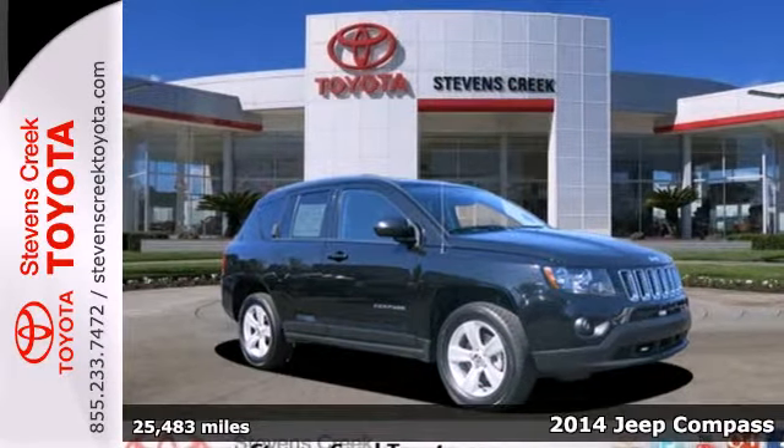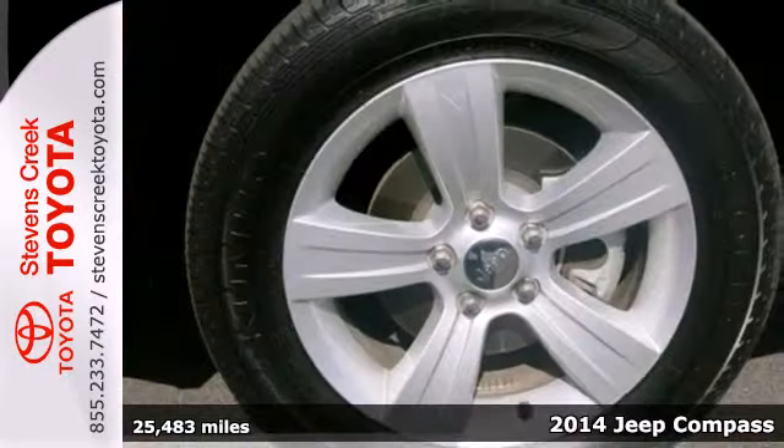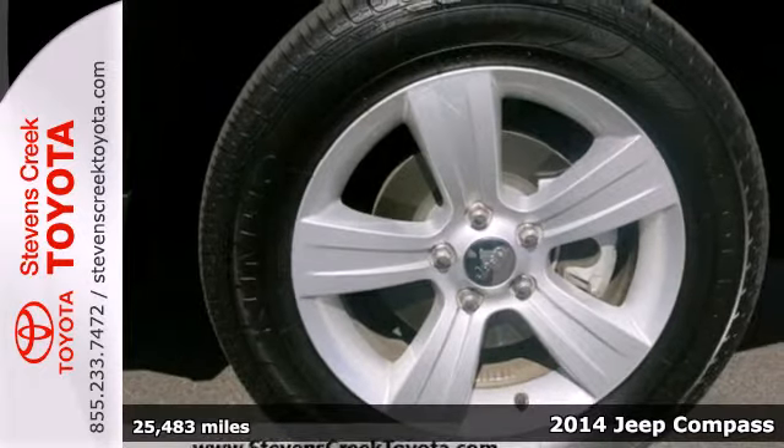Here's a 2014 Jeep Compass. You'll always be heading in the right direction in this attractive Jeep.